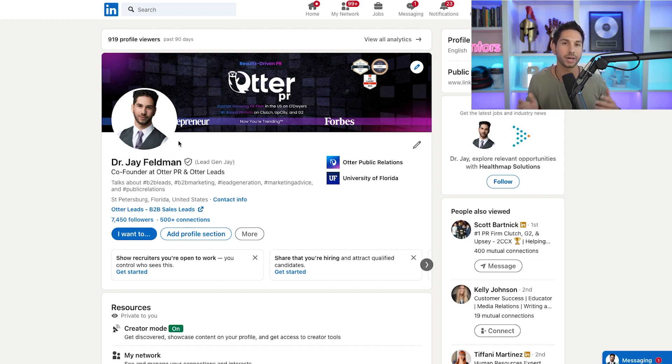I can toggle this on and off in my settings, but now this badge is here to stay and it's going to generate authenticity.